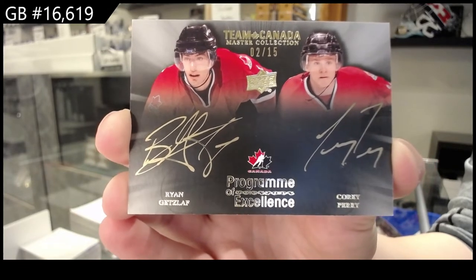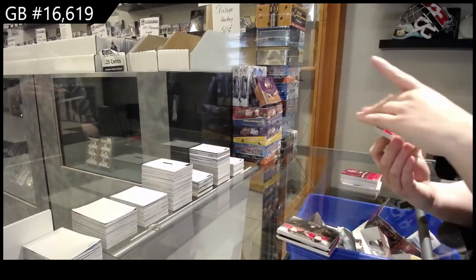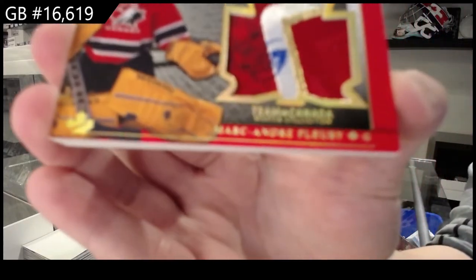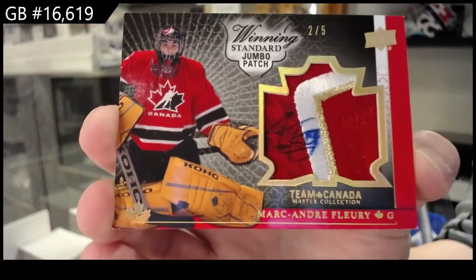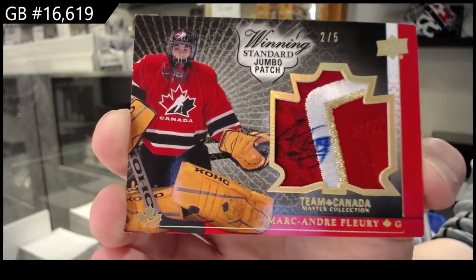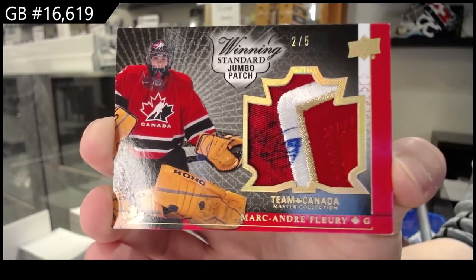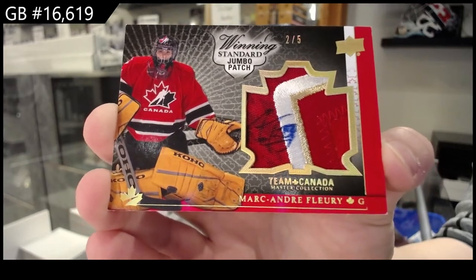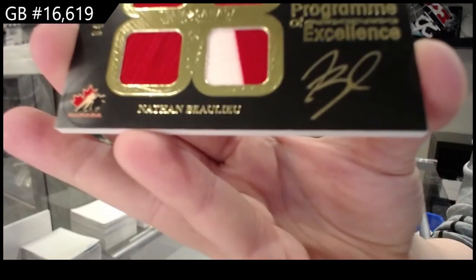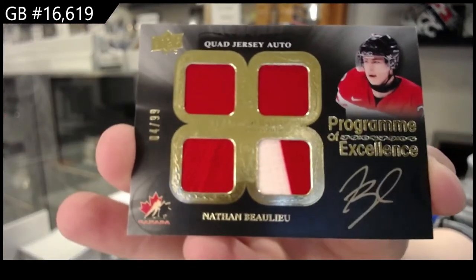The cards get randomed at the end. Winning Standard Jumbo Patch Auto number 2 of 5, Marc-Andre Fleury. So we open it first and then you find out what you get after. Program of Excellence! Quad Jersey Auto number to 99, Nathan Beaulieu.